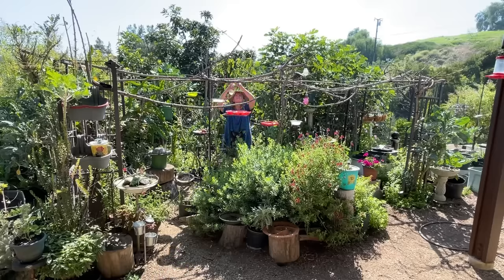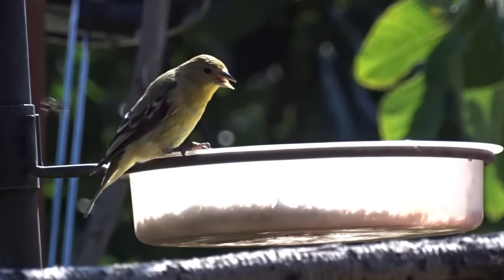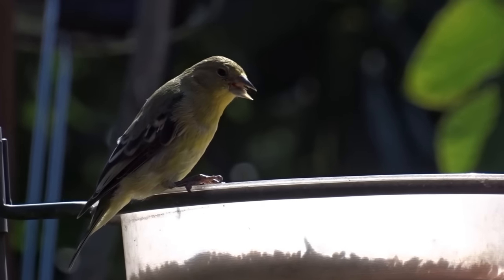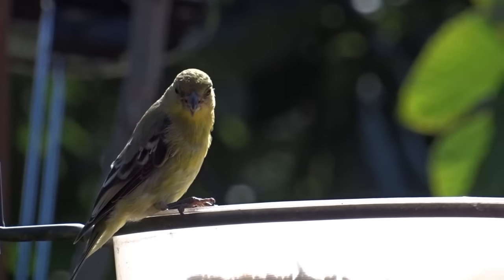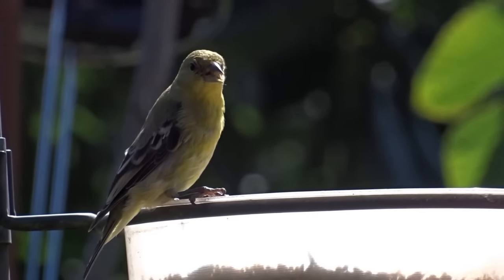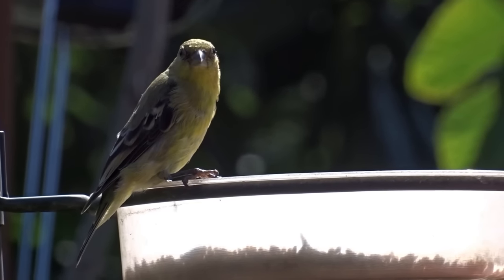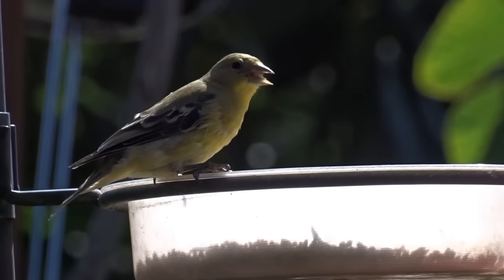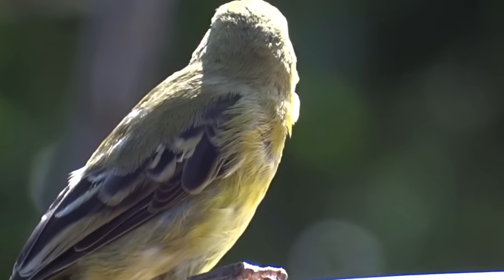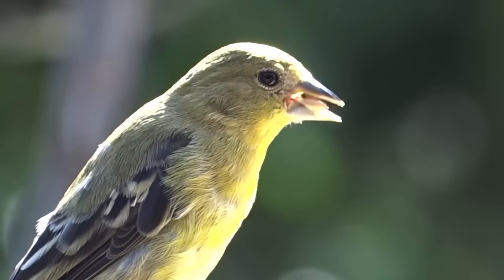Since we've been putting out finch mix a lot more, the goldfinches are coming in now. Our goldfinches are called lesser goldfinches — they're smaller than the ones on the East Coast. East Coast goldfinches eat sunflower and larger seed, while lesser goldfinches are smaller and eat more greens. They're eating my lemon verbena seed and the seeds off the brassicas, but the brassicas are kind of done, so they might go to the spray millet.